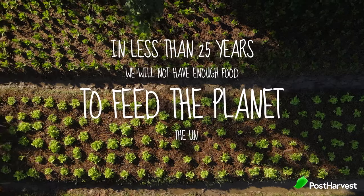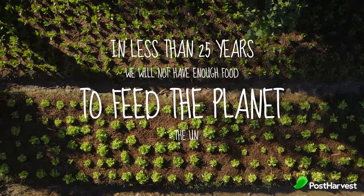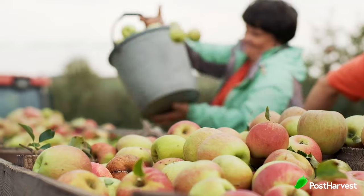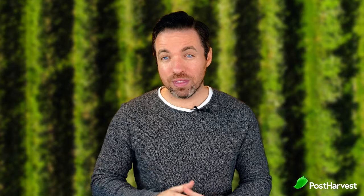According to the United Nations, at our current rate, we will not have enough food to feed the growing population by 2050. Food sustainability is so important, yet our world wastes nearly half of all the food we produce. In this video, we'll be covering the real problem and 7 things we can do to help.